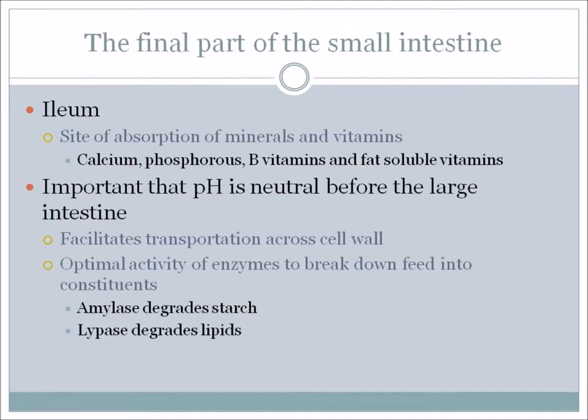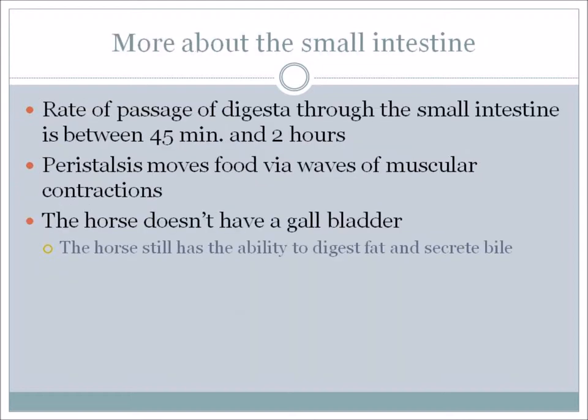In the ileum, primarily calcium, phosphorus, the B vitamins, and the fat-soluble vitamins are absorbed. Thinking about pH balance in the system, it's important that the pH is neutral before it reaches the large intestine. This facilitates transportation across cell walls and gives optimal activity of enzymes to break down feed. Amylase degrades starch, and lipase degrades lipids.